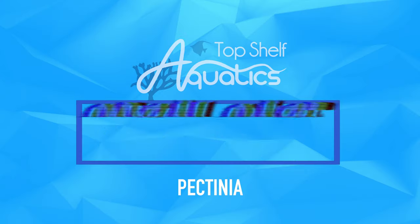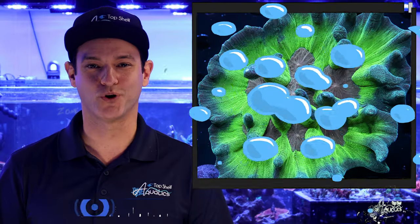This pectinia is out of this world! Hey everybody, this is David from Top Shelf Aquatics. In this video, we're going to be talking about pectinia coral.